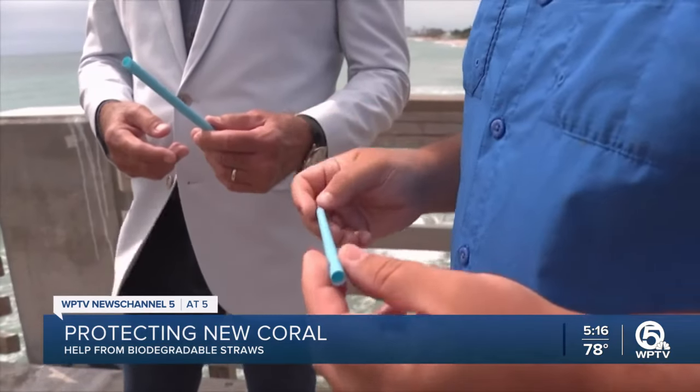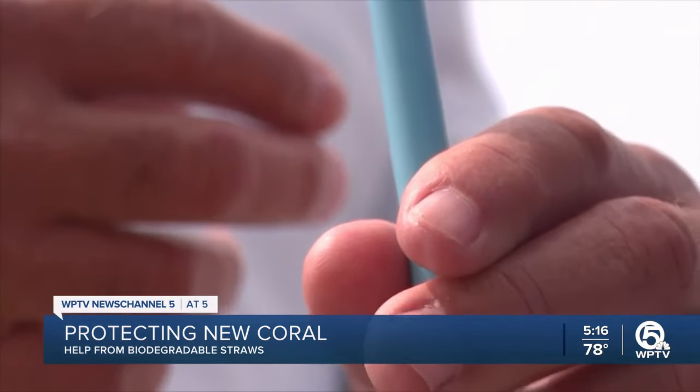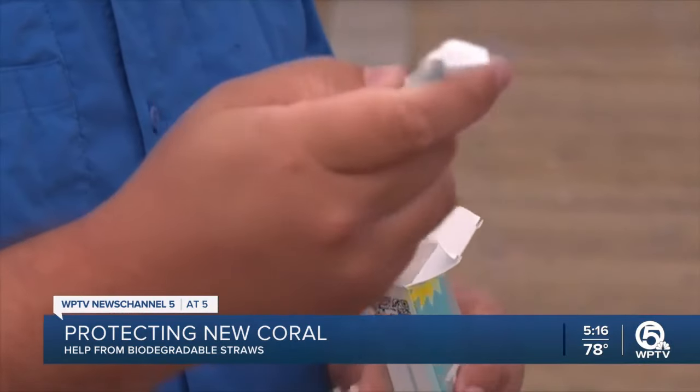And we've done that by developing a physical barrier that prevents parrotfish from biting on the coral. That barrier is made up of biodegradable straws. It cages in the coral without causing any harm to parrotfish. There's no special thing about the way they're colored or they smell or the way they feel. It's just the parrotfish can't get through them, and when they realize that, they leave the coral alone.